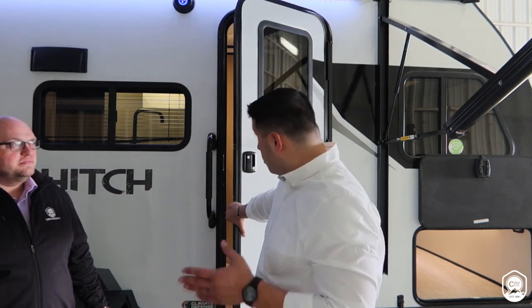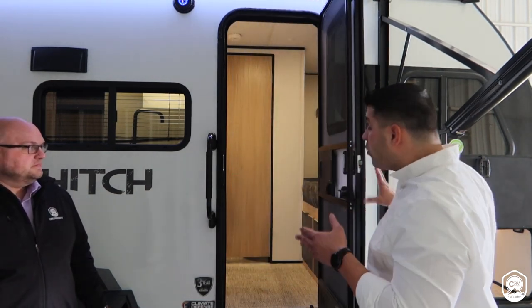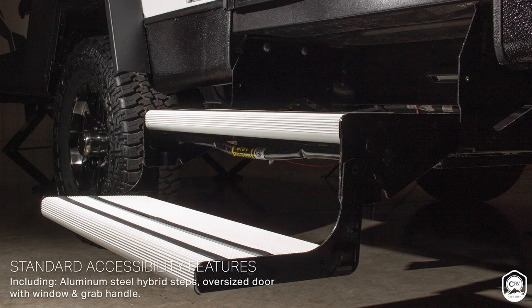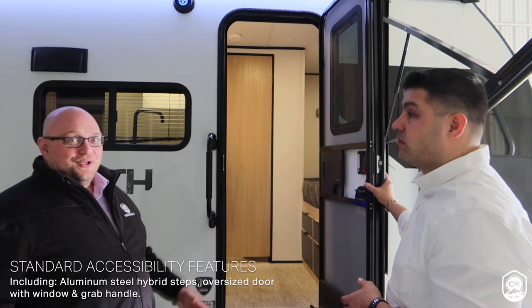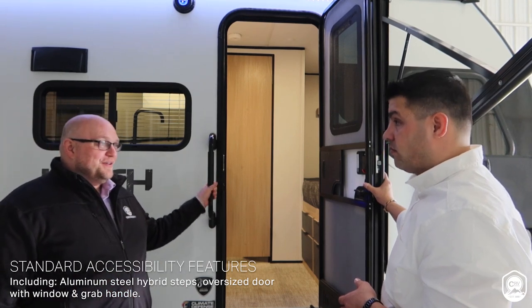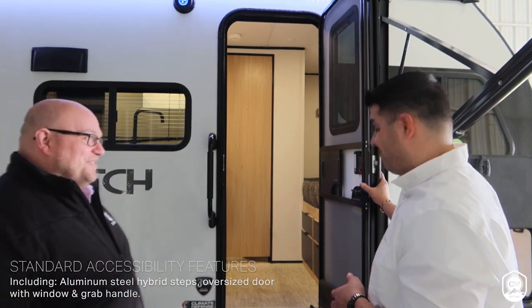Everything we just outlined is going to be available in all four floor plans of Hitch. Now John and I are going to take you for the first time ever through this specific floor plan. As we go into this coach, what do we want to let everybody know specifically about the entry? You're going to have a hybrid step, which is aluminum and steel. You're going to have an oversized door with a built-in window for more natural light coming inside the unit, as well as an oversized grab handle. Let's go inside and take a look at the brand new Hitch.